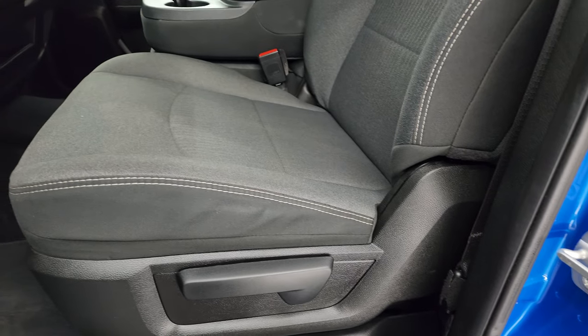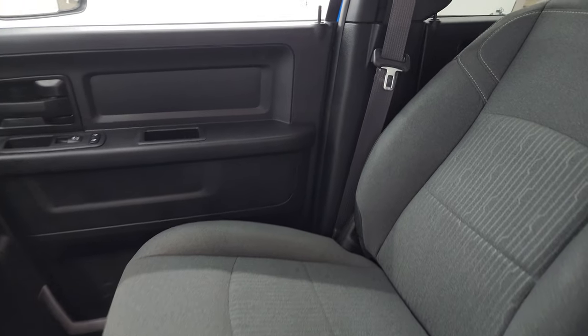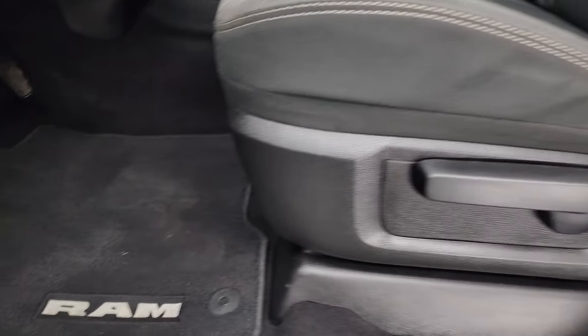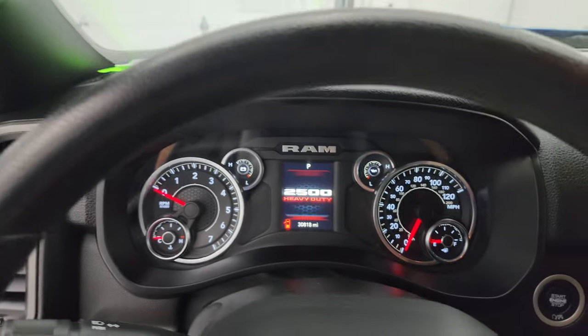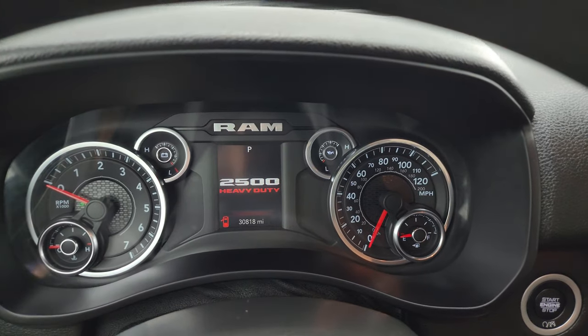Inside, the Tradesman Level 2 package gives you the dark charcoal and black cloth interior. You get the 40/20/40 split bench seating in the front — no rips or tears on those seats, they're in really nice shape. You do get factory floor mats, auto headlamps, power windows, locks and mirrors.